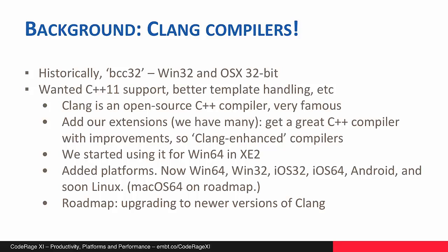We started using it for Windows 64 in XC2. Then we added several platforms, as well as upgrading the version of Clang we were based on. Currently we have Windows 32 and 64-bit available using the new Clang compilers, as well as shipping the classic BCC32 compiler for Win32. The Clang compilers are also available for iOS and Android, and very soon for Linux, which is coming in the next release. And macOS 64 is on the roadmap too.